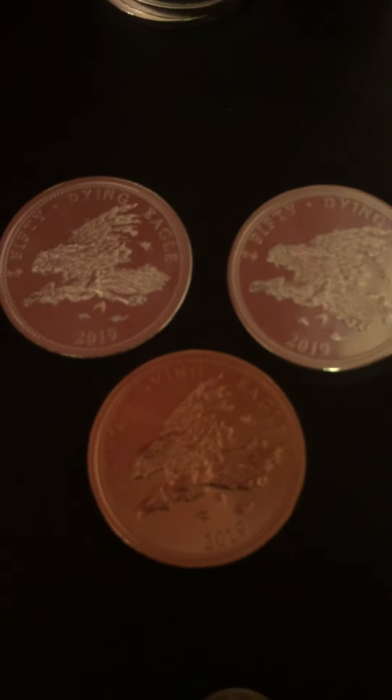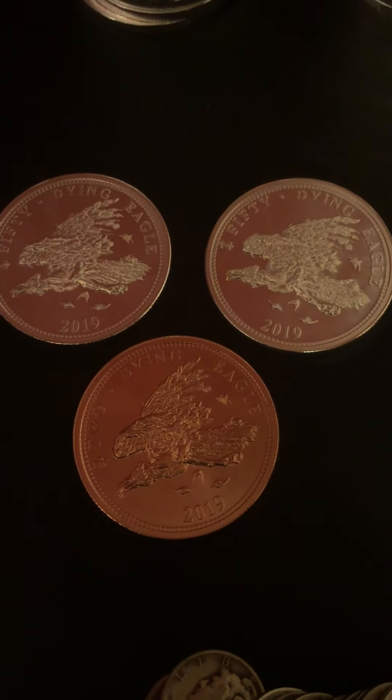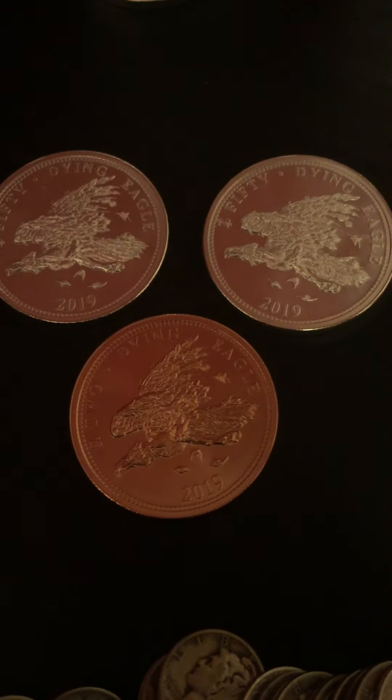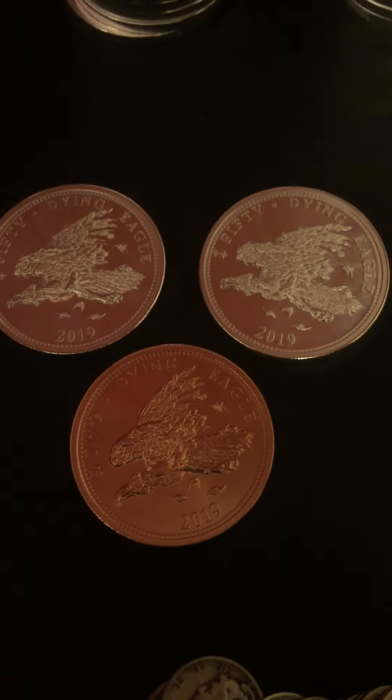I picked up two of the Dying Eagles for the Zompuck set, and then one copper one because I'm doing three sets.